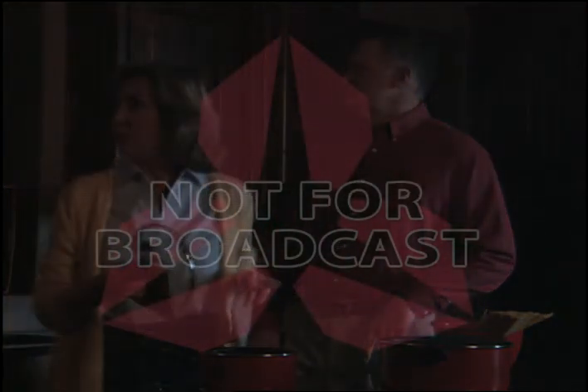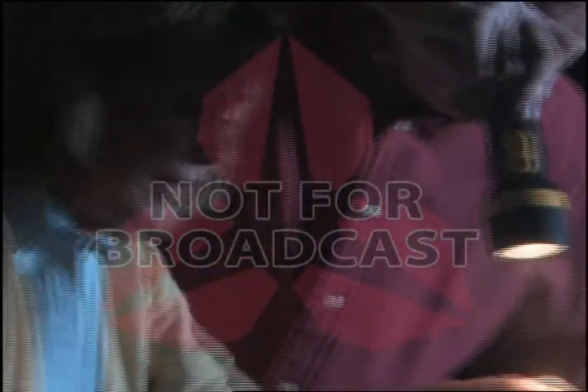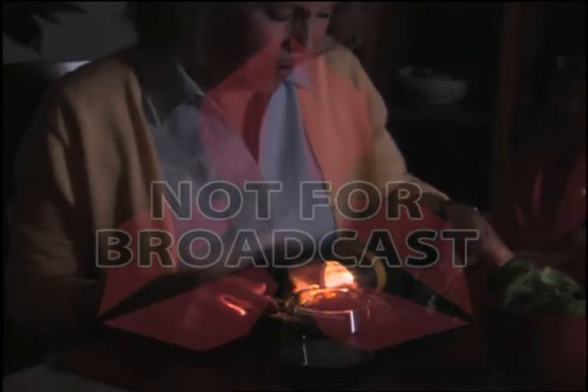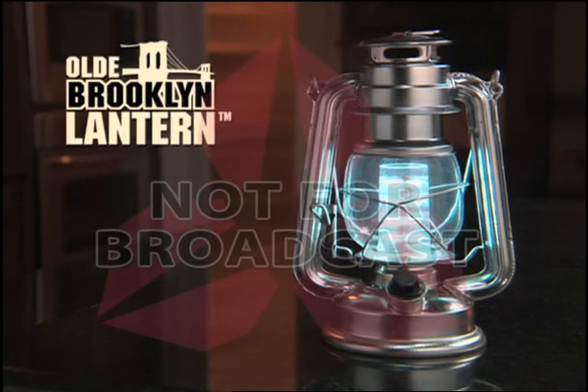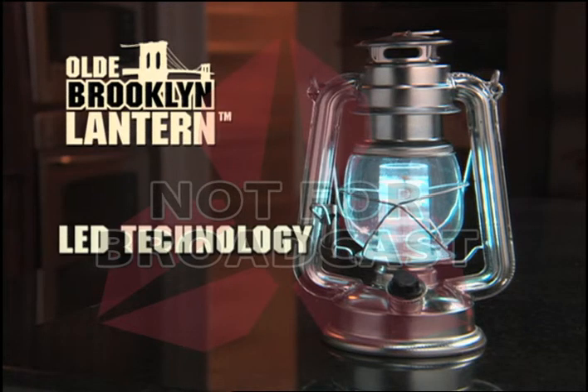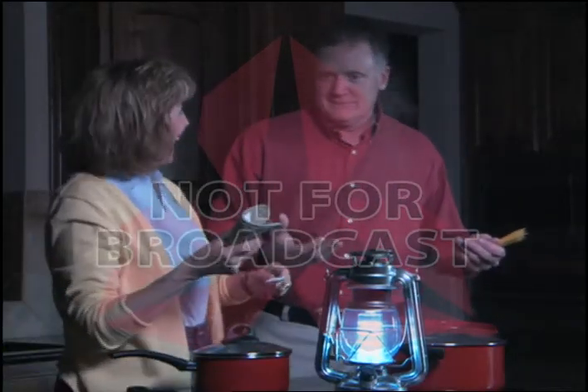Not again — the power went out. It's hard to see with that old weak flashlight, and if it doesn't come on soon you're stuck holding it all night. You need the Old Brooklyn Lantern — the vintage style lantern with new LED technology that provides a brighter, whiter light that fills the whole room.